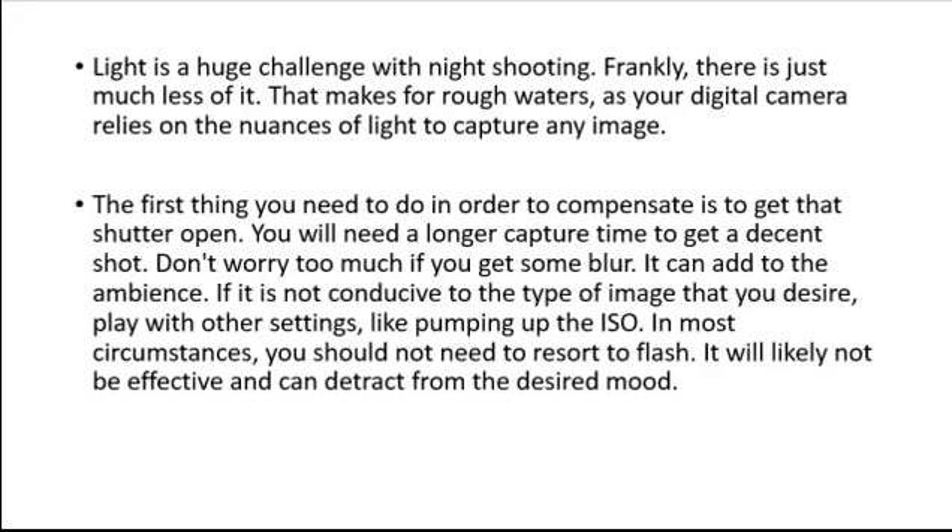The first thing you need to do in order to compensate is to get that shutter open. You will need a longer capture time to get a decent shot. Don't worry too much if you get some blur — it can add to the ambience.